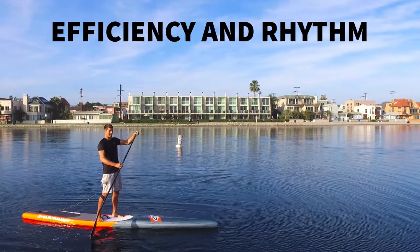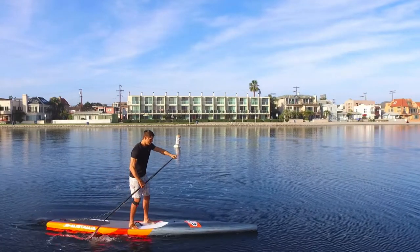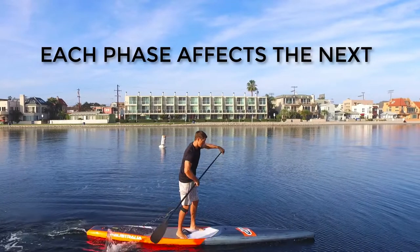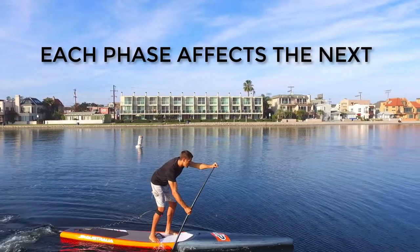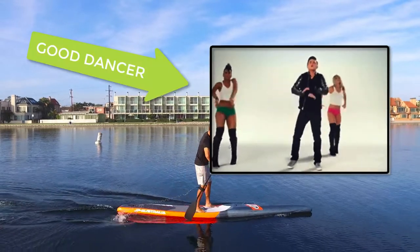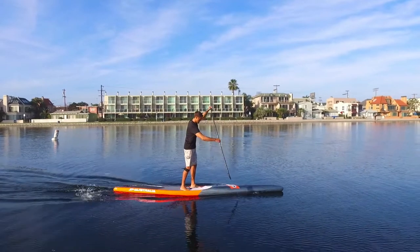In this lesson we're going to talk about efficiency and rhythm. It's important to understand what we are trying to accomplish with the phases of the stroke. Each phase is as important as the next because each phase affects the others. Like a good dancer, our movements should be completed with a fluid and dynamic rhythm between each phase of the stroke.